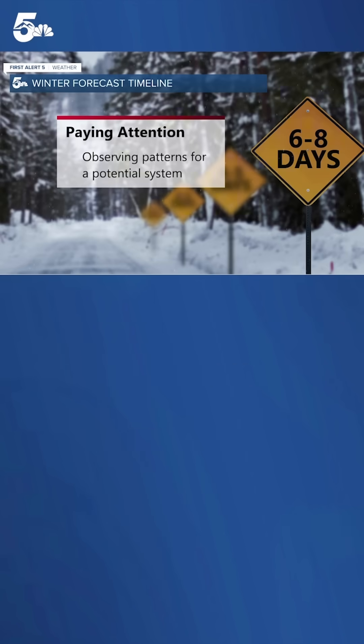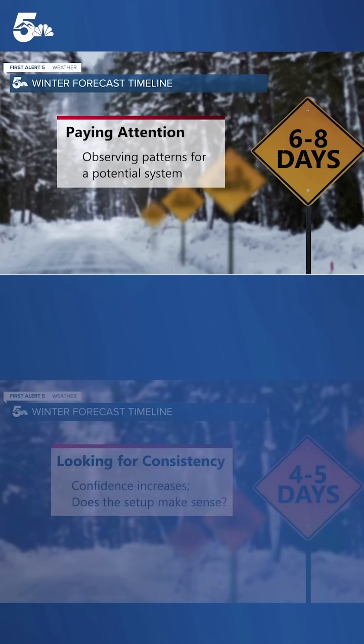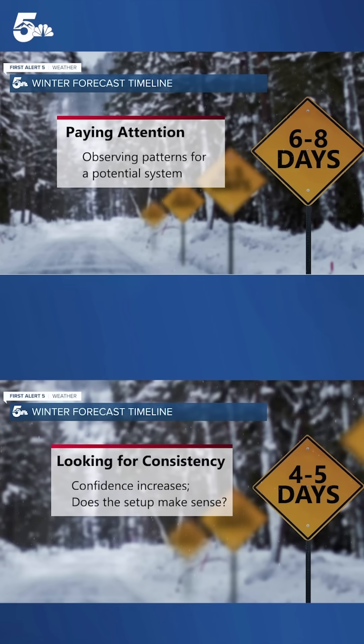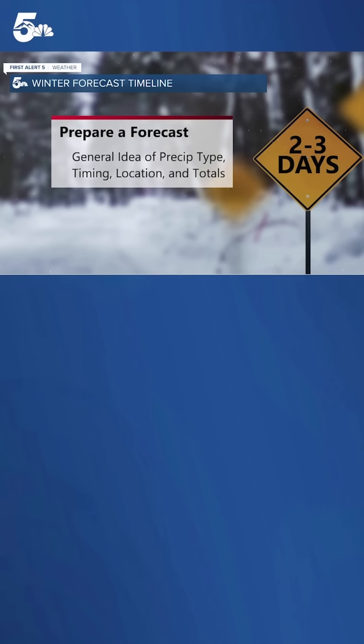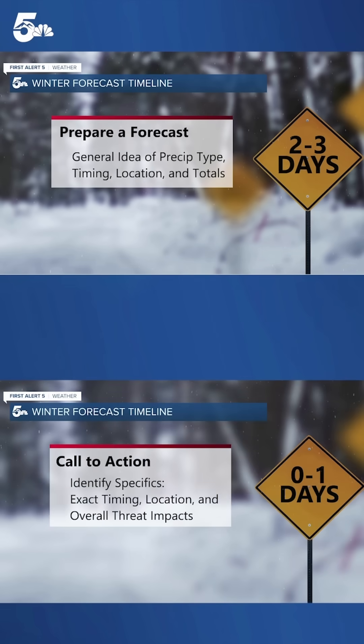This is a winter forecast timeline. About six to eight days out, we're trying to pay closer attention, observing patterns and potential systems. As we get closer — four to five days — we're looking at consistency between models and model runs. Then we prepare the forecast within two to three days. And within 24 hours, we identify specifics like exact timing, location, threat impacts, as well as storm totals.